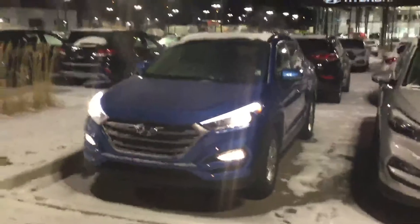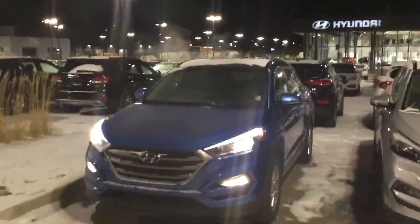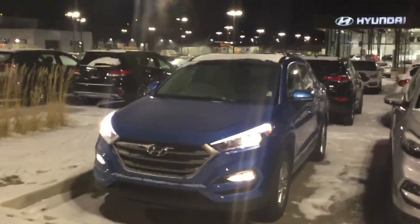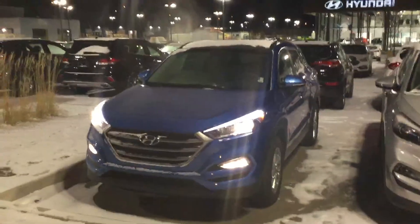The cargo area has a hard plywood floor, very durable, and underneath there is a spare tire. My name is Jonathan here at River City Hyundai and this is the 2017 Hyundai Tucson SE. Thank you so much, have a great day.